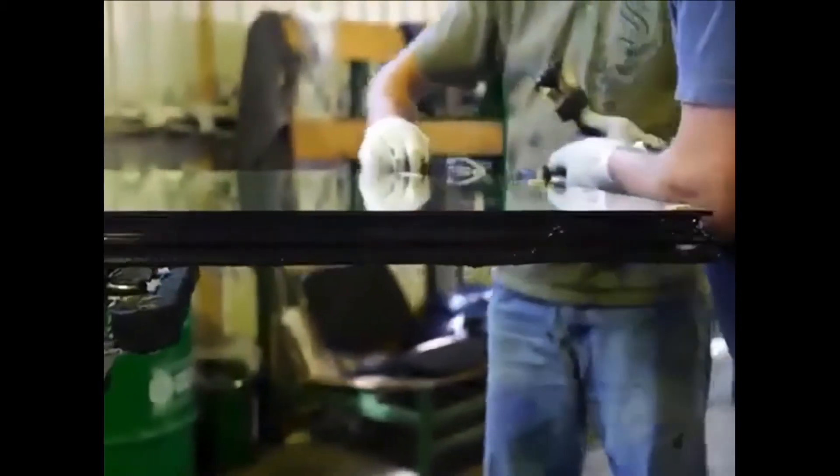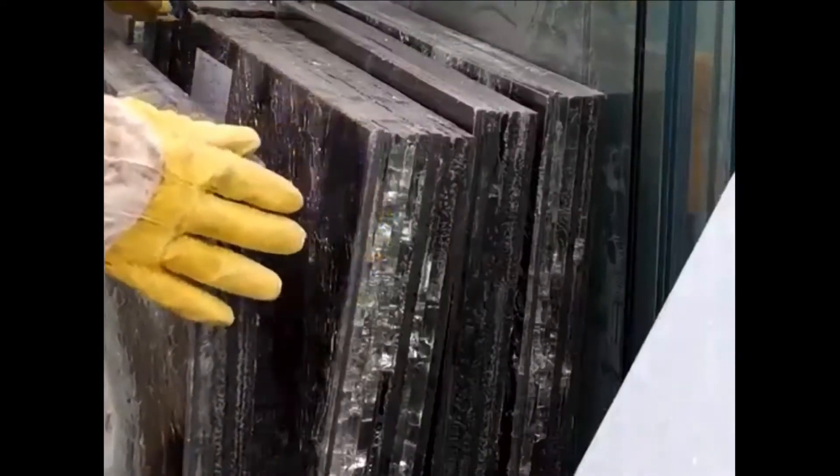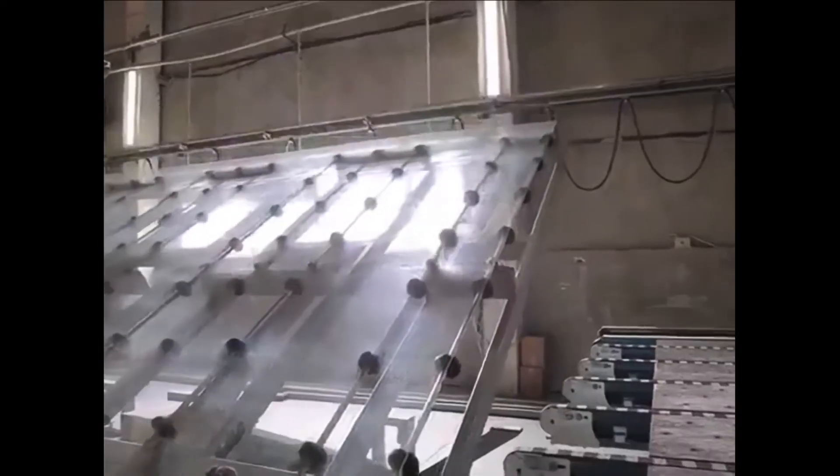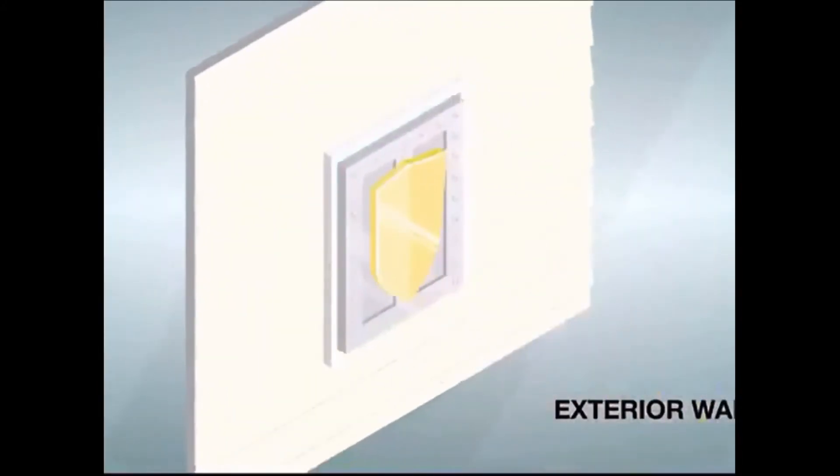Bulletproof glass has been the standard product used to protect against blast and bullets. Unfortunately, the high cost of producing, retrofitting, and installing has limited the places it could be used. TrueArmor features a breakthrough technology that bulletproof glass can't match.